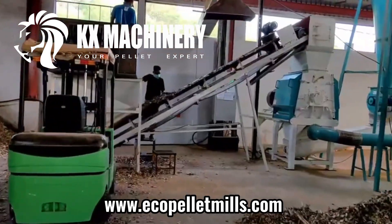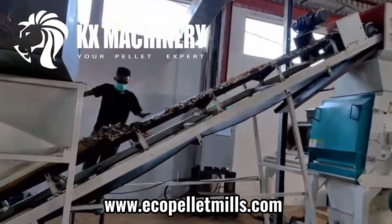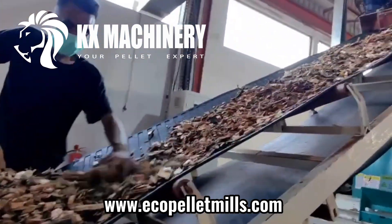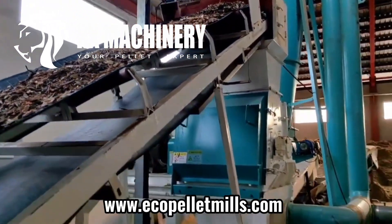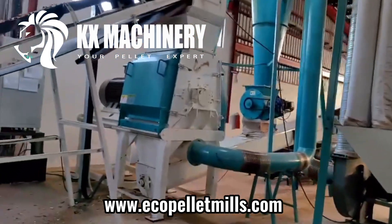This is a crushing production line installed and debugged in 2020. The customer's raw materials are hardwood and waste branches, etc. The moisture content is between 25 to 30%. Through customized improvements, the output has reached 3 to 4 tons per hour.